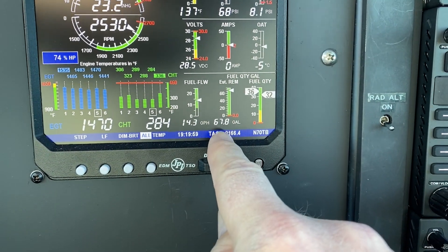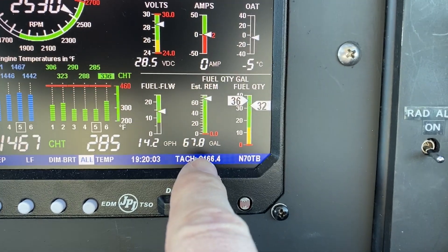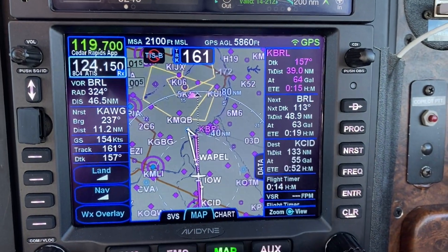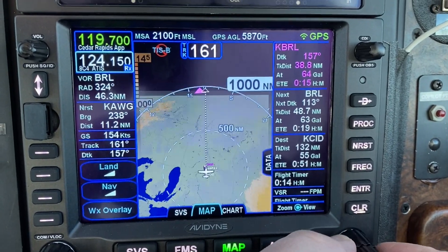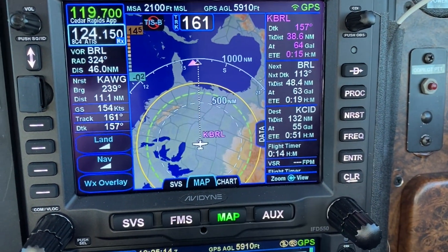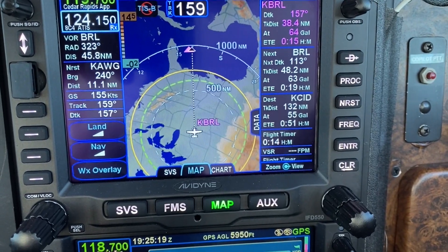If you have a fuel totalizer or digital engine monitor with fuel flow, it will send the amount of fuel remaining to the IFD. With the current ground speed, that allows the IFD to know the approximate range you can fly until you're out of fuel. It's an estimate only, of course, assuming that winds and fuel burn remain constant for the rest of the flight, but it's very helpful to have this estimate depicted on the map. The solid ring means no more fuel; the dashed one shows where you can go and still have a 45-minute reserve.